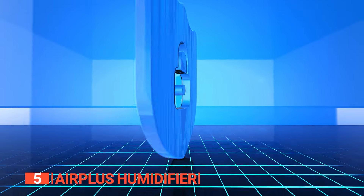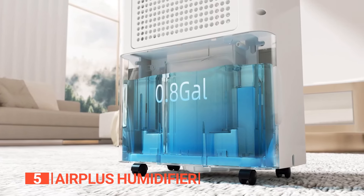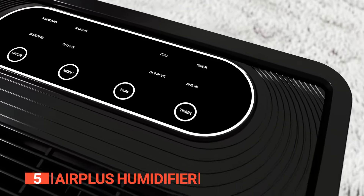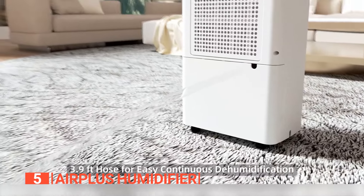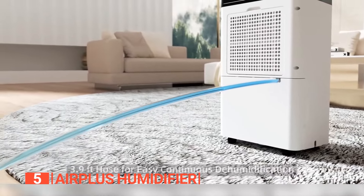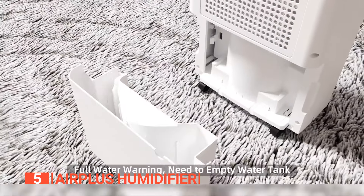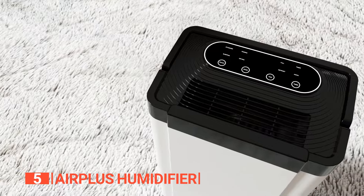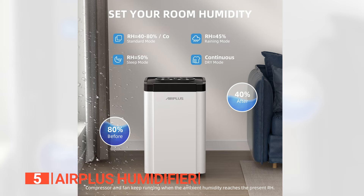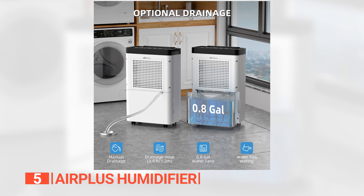Safety is also a priority, with features like auto shutoff and restart when the bucket is full, automatic defrost, and a negative ion function for a fresher scent. Regarding drainage, you have the flexibility of using the 3.9-foot hose for hassle-free continuous drainage or the large 0.8-gallon tank, which signals and stops when full to prevent overflow. The dehumidifier boasts four modes to cater to various needs, including a dry mode for damp clothes and a sleep mode that maintains a quiet environment below 46 decibels.